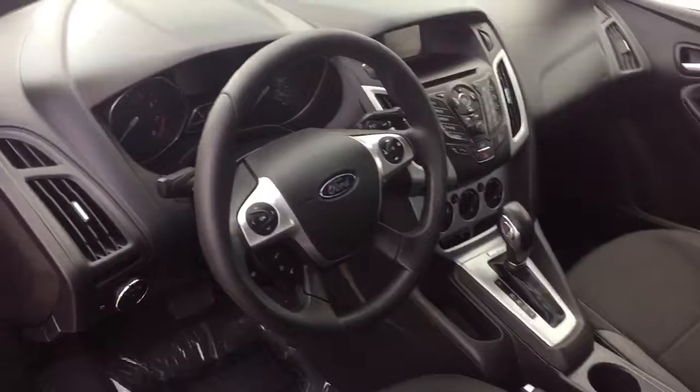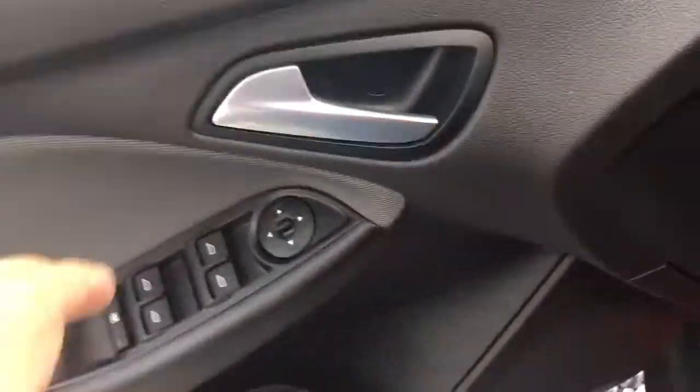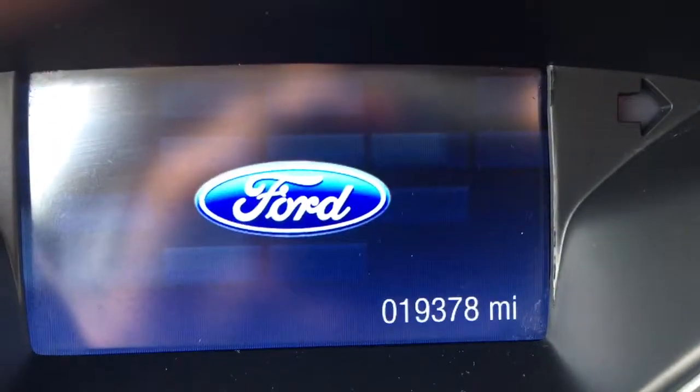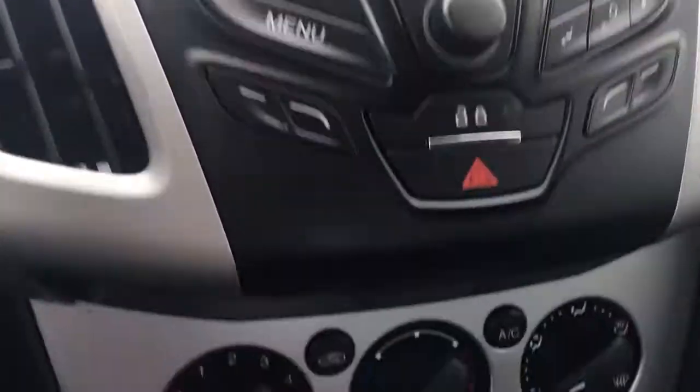Alright, let's look inside. Really nice. Power windows, power locks, power mirrors. 19,000 miles on this Ford. Steering wheel controls for your phone. AM, FM, CD, auxiliary input, satellite radio. Air conditioning, heat, that sort of stuff.